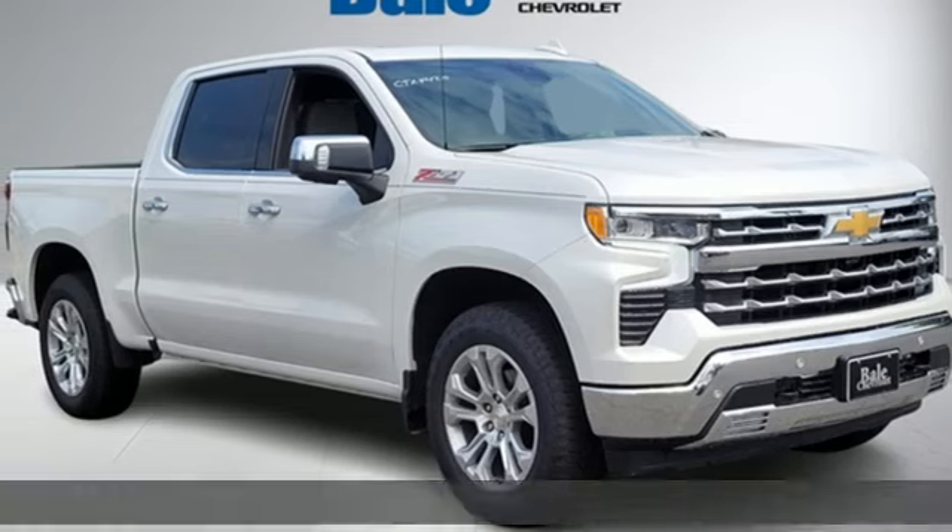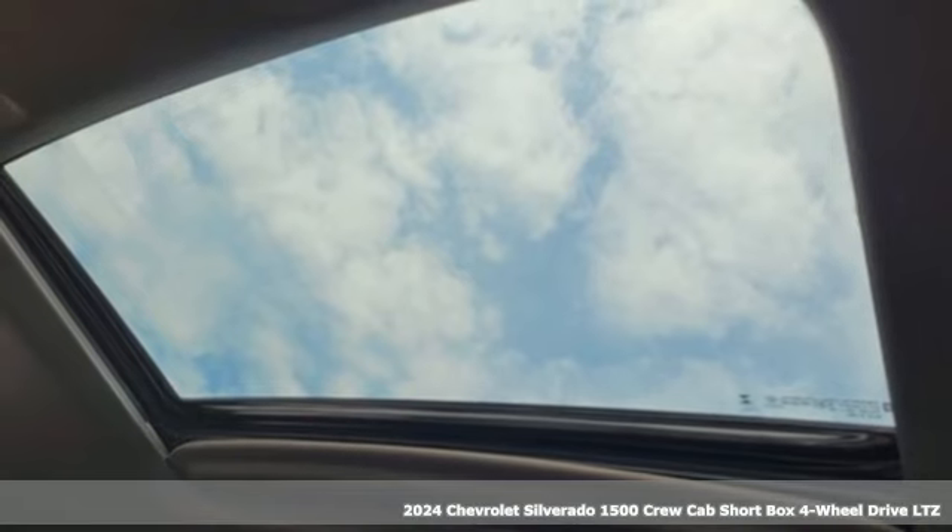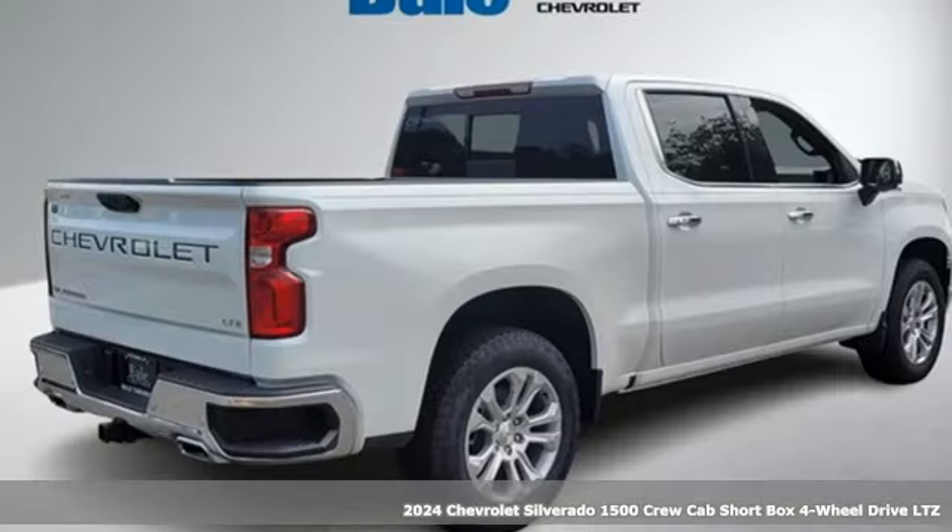Here's a new 2024 Chevrolet Silverado 1500. This is the brainy and brawny tool you need when your office is what you drive.